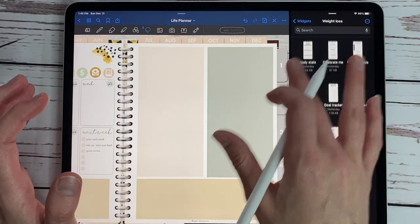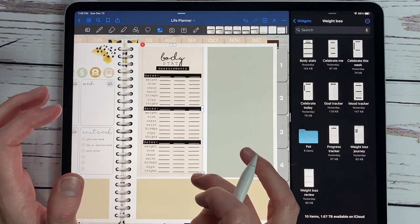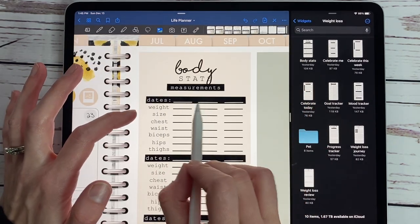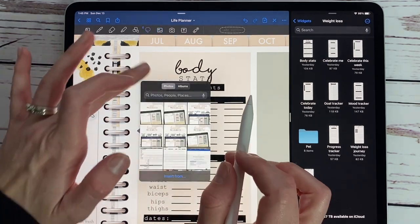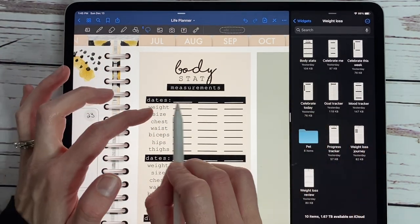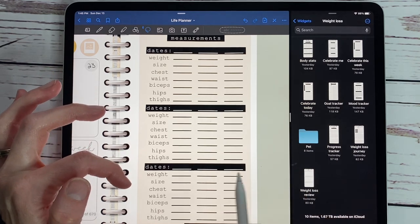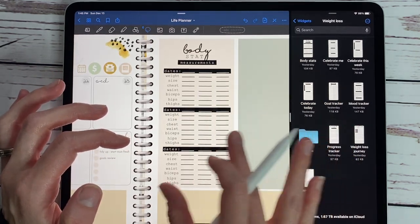This one has body stats measurements. You can put in your dates — whether you want to track week by week, every three months, or whatever you prefer — I left these blank for you to determine. You can put in all of your stats, and it gives you three more dates and three more dates, so you can actually keep track of nine different dates and all your stats from those.